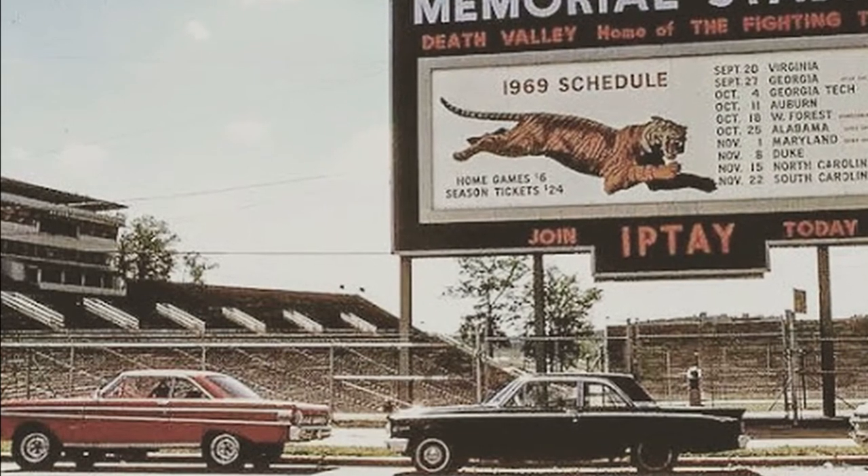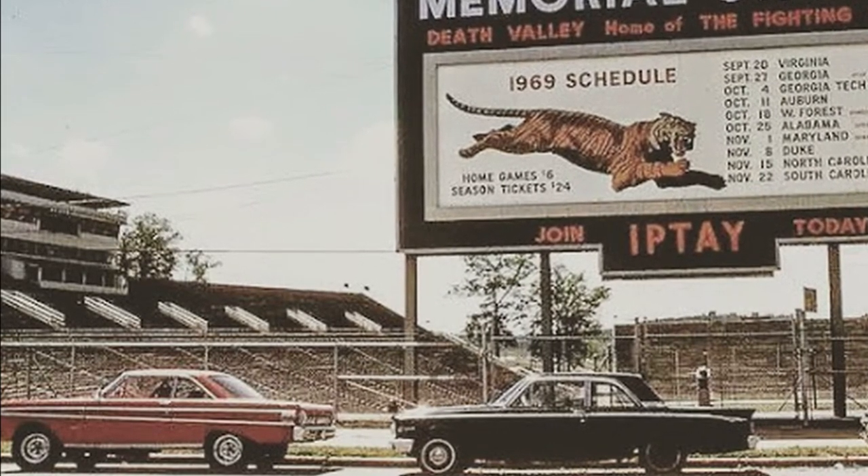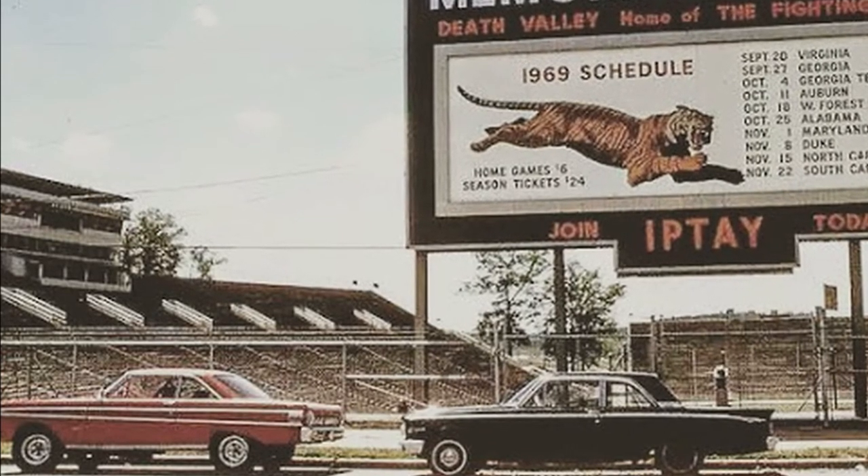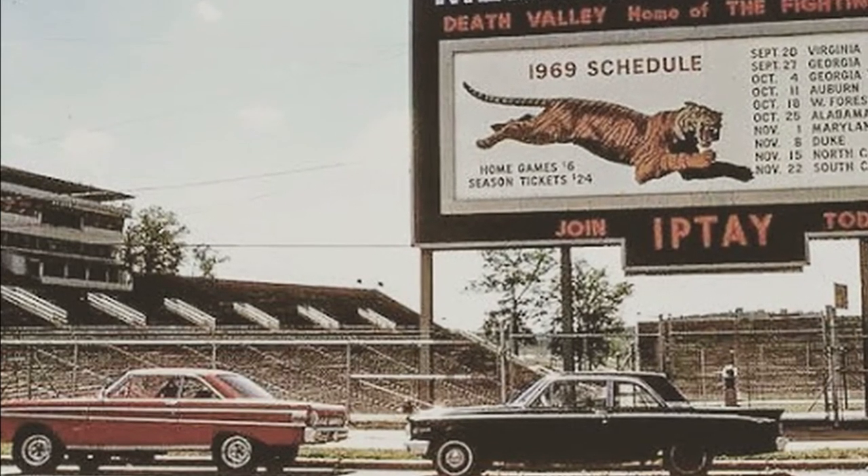The top level and the lower level were additions that were made as football became more popular in the 1960s and needed more room for the media.